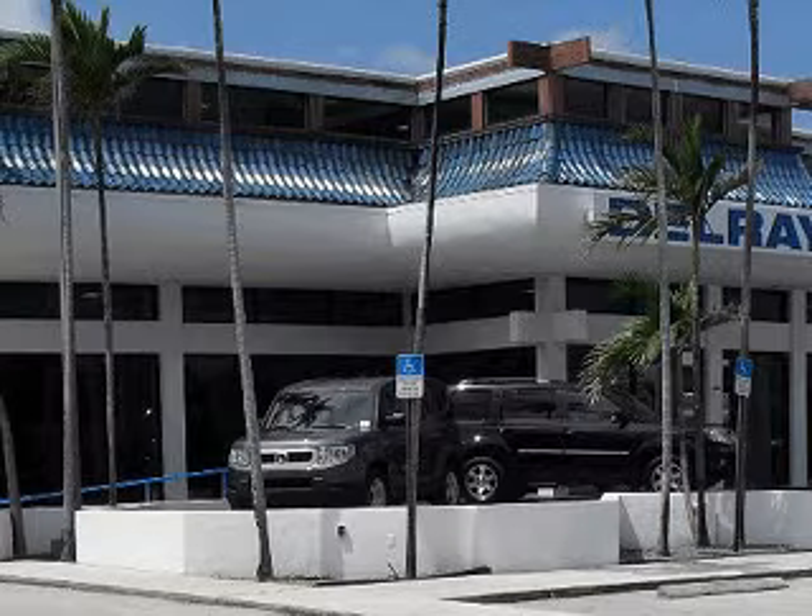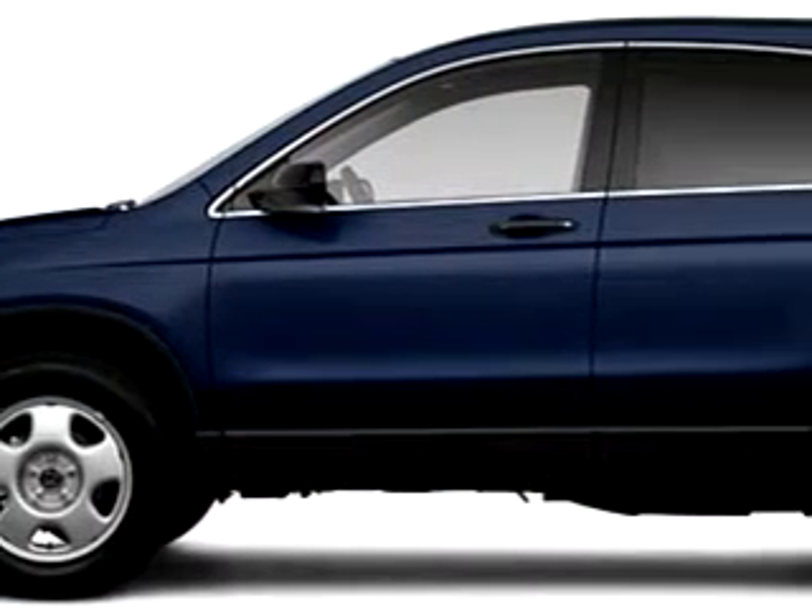At the all-new Delray Honda, we specialize in Honda-certified used cars and all other makes and models of used cars and trucks. Check out this blue 2010 Honda CR-V, equipped with a four-cylinder engine.